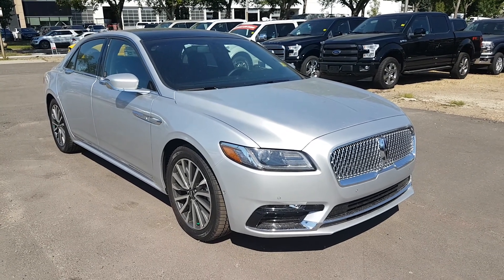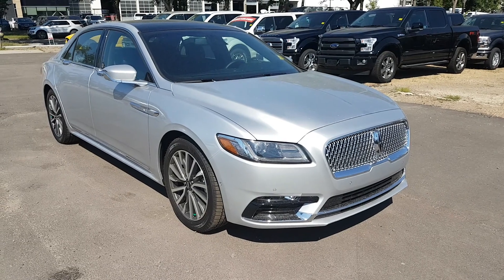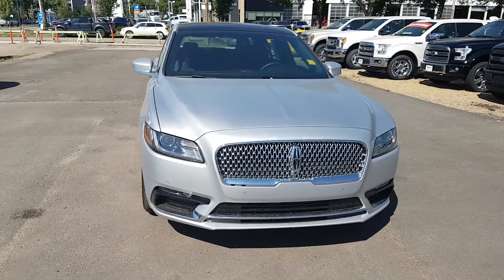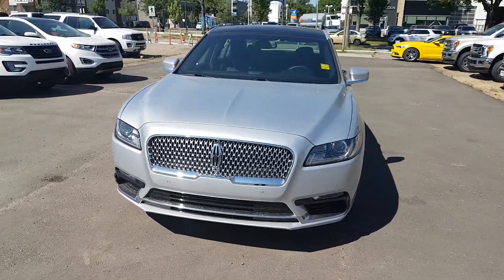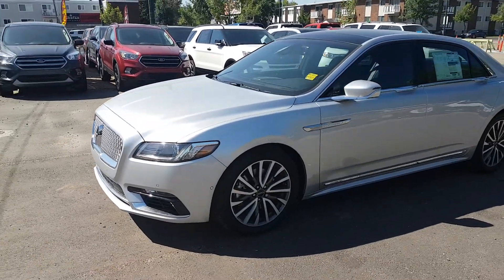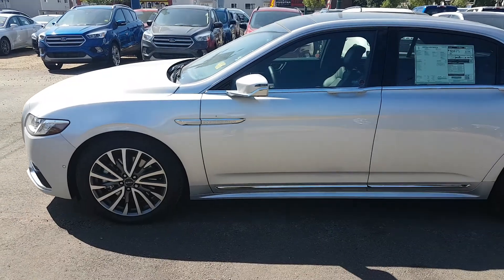Hey, this is Lindsay at Waterloo Lincoln. Today I'm going to show you this 2017 Lincoln Continental Select. This vehicle has a 2.7 liter V6 EcoBoost engine with all-wheel drive and automatic transmission. This car is available today at 11420 107th Ave Northwest in Edmonton, Alberta. Let's take a look at some of the features inside.